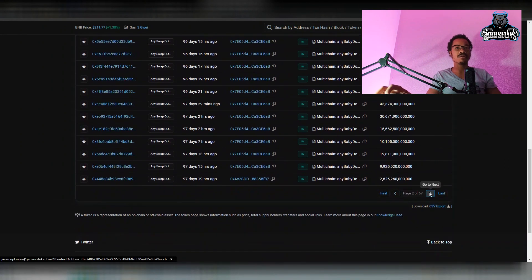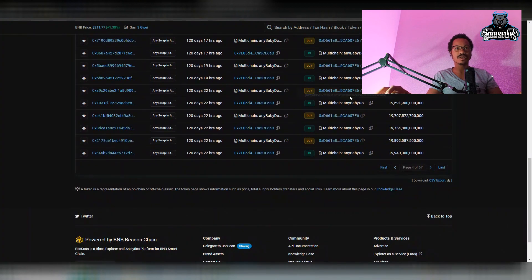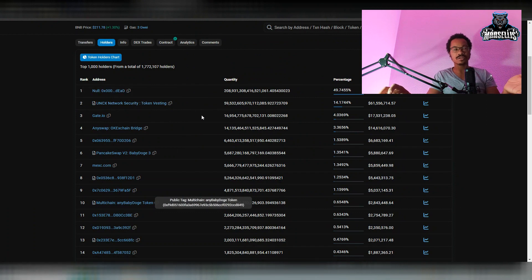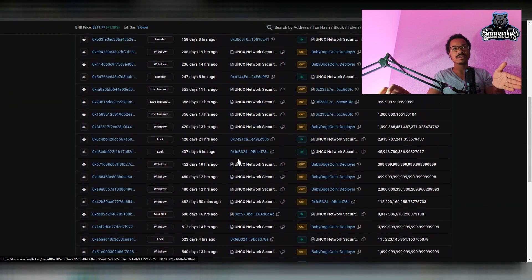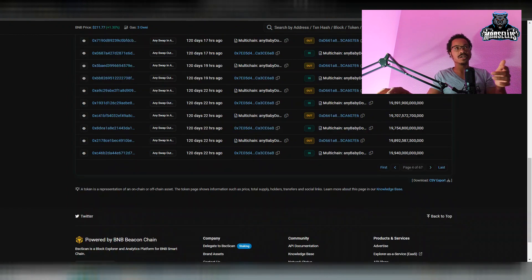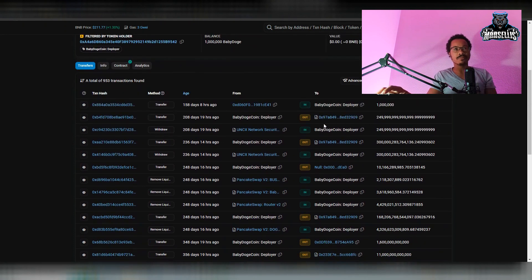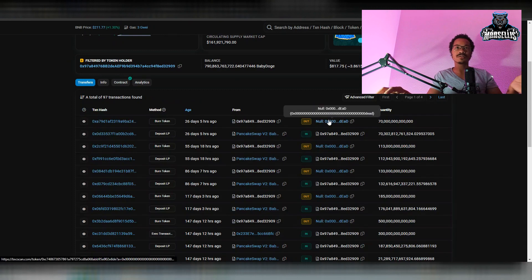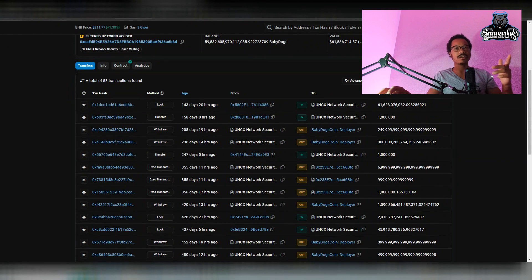Unicrypt and the burn wallet — that is what dictates our circulating supply. Nothing else matters: strictly Unicrypt and the burn wallet. Unicrypt is locked; they're not supposed to take anything out. The only time money comes out of Unicrypt is when they're burning — they take it, send it to the deployer, and from there they typically burn it. The deployer burns the coins and they go straight to the burn wallet.